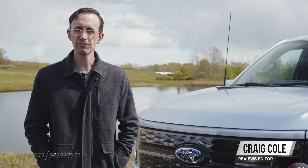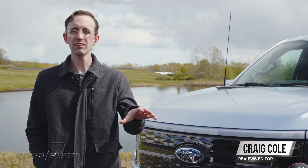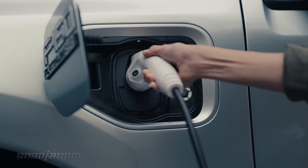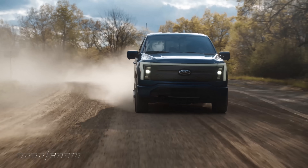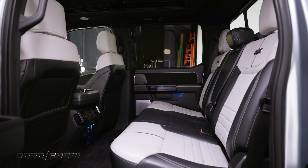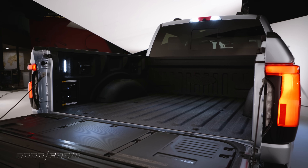Ford is bringing the F-150 Lightning back, but instead of featuring a fire-breathing V8, this new one is all electric. That drivetrain provides plenty of horsepower and torque, but that's not all — it also gets you loads of extra storage space.